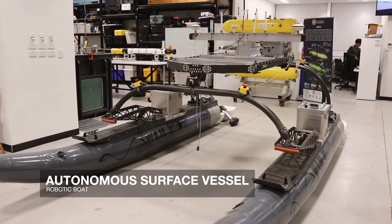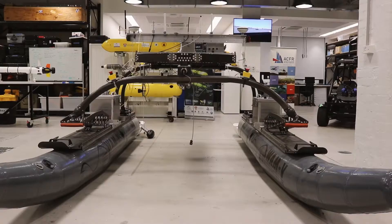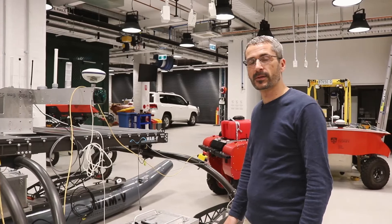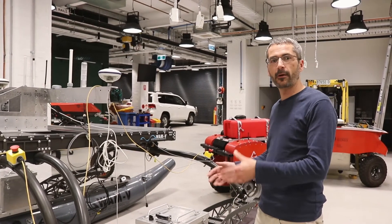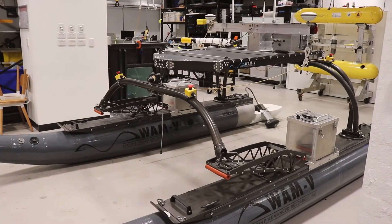This robot is an autonomous surface vessel — a robotic boat — used for a variety of different applications. We use it for mapping the environment, for tracking our autonomous underwater vehicles, and we're currently developing technologies that will allow it to deploy and recover autonomous floats to help us map the sea floor.